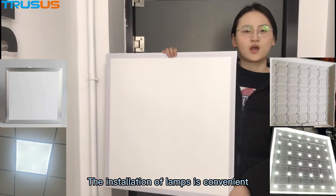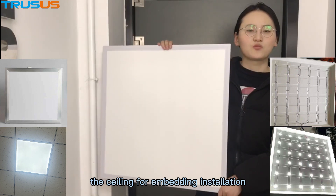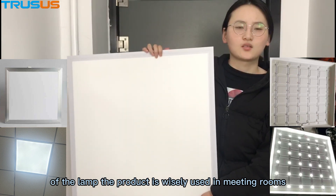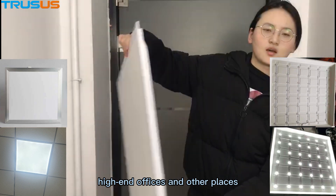The installation of the lamp is convenient, which can directly replace the ceiling for open installation and can also use the lifting hole on the back of the lamp. The product is widely used in meeting rooms, high-end offices and other places.